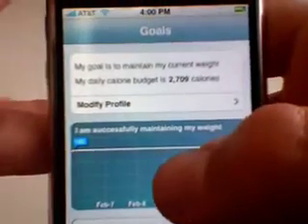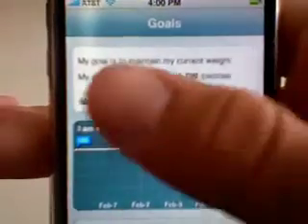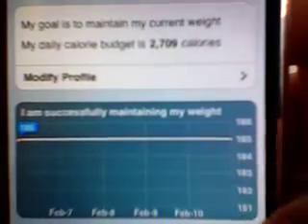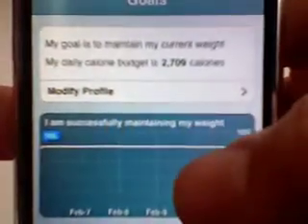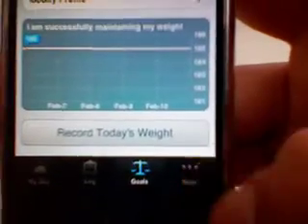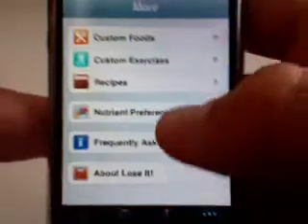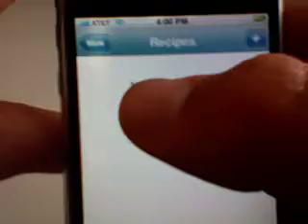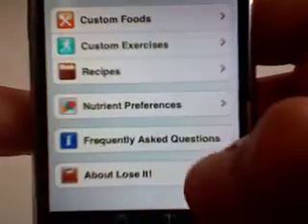We also have Goals. This is just my goal in here — a test profile to maintain my current weight. My daily calorie budget is 2,709 calories per day. I can record today's weight, and I can also look into more: find custom foods, go to recipes. There are also different frequently asked questions. This app is extremely feature rich.